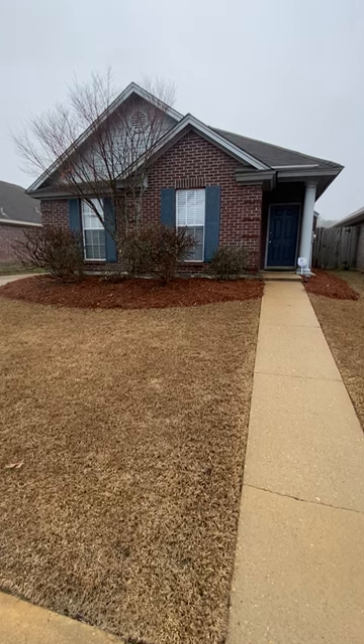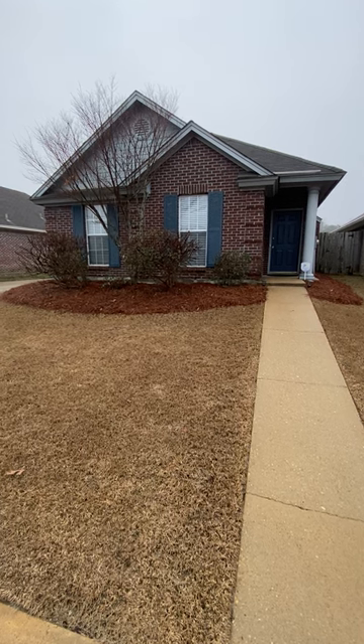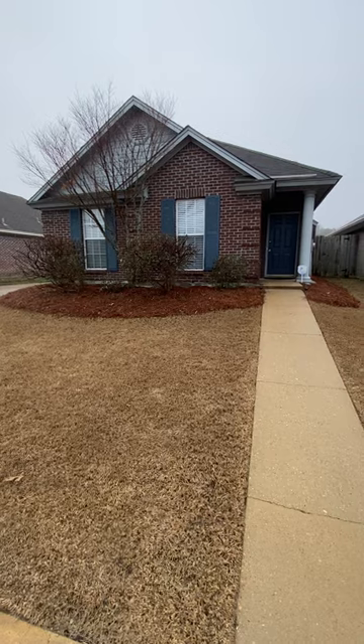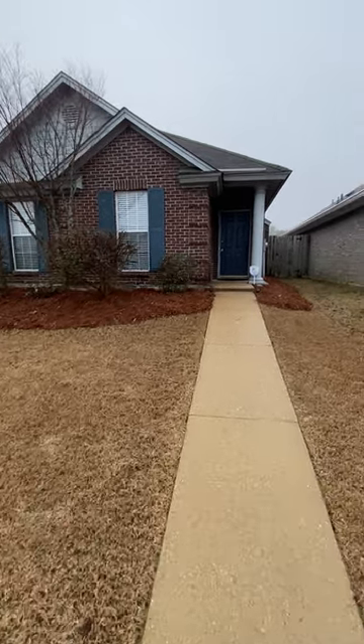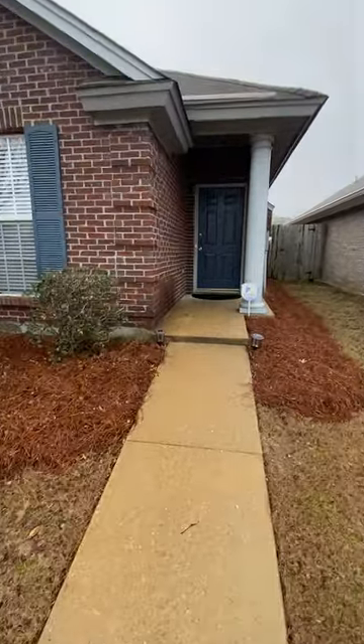Good morning! I wanted to give you a quick video of this garden home located at 1516 Hallwood Lane in Thornton Trace. It's a three-bedroom, two-bath home, a little over 1,500 square feet.